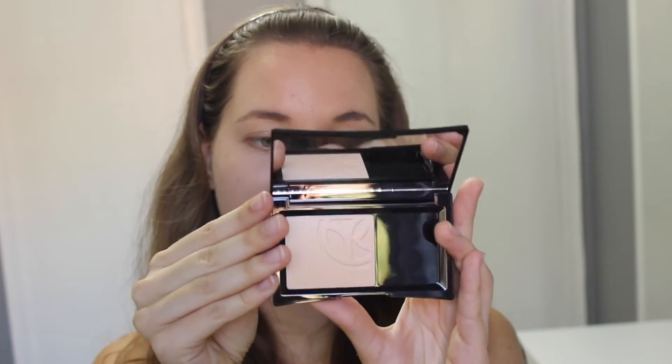As you can see, the foundation has a nice and dewy finish. But since I have combination skin, I always mattify my T-zone. I'm going to be using the Zero Default Flawless Skin Powder and I'm in the shade Beige Clair.